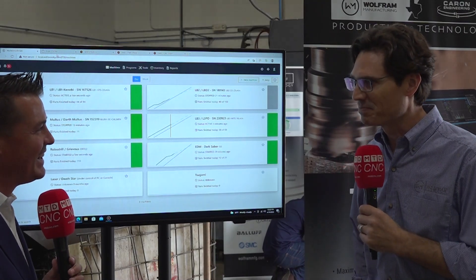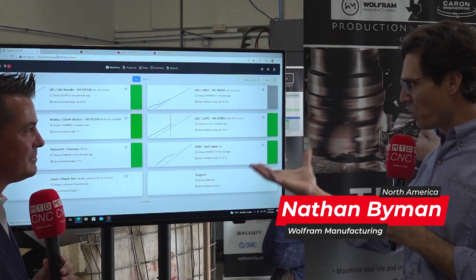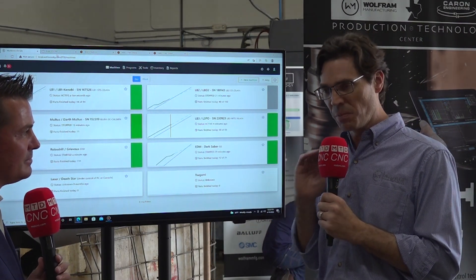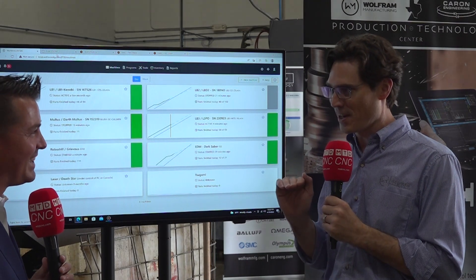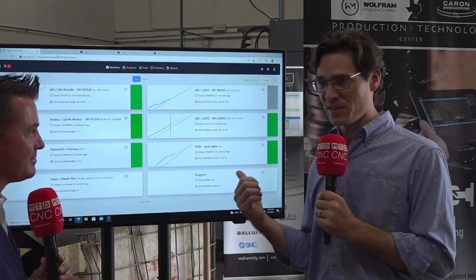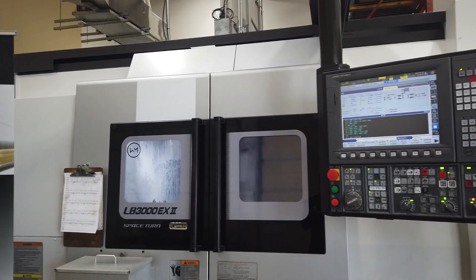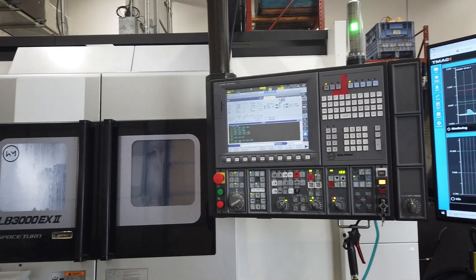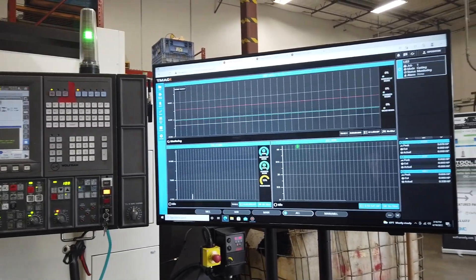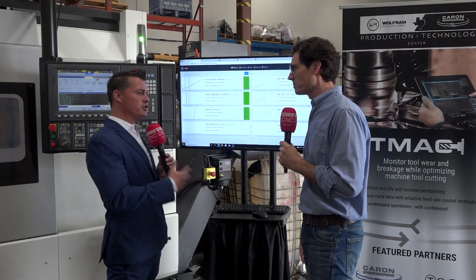Absolutely, I'd be happy to talk about it. If we take a look here, we're pulling together how we use this in our shop. Just a couple minutes ago — completely unstaged — we had a TMAX alarm on one of the machines. I was in my office, I keep the machines running, I looked up and there was an alarm. So I headed out to the machine. I'll show you how we interact with the tools and how TMAX is working for us.